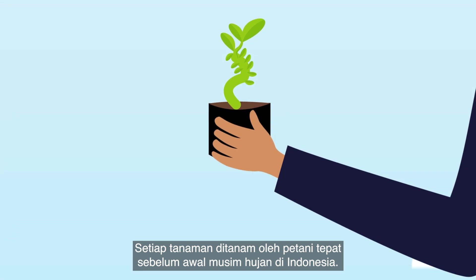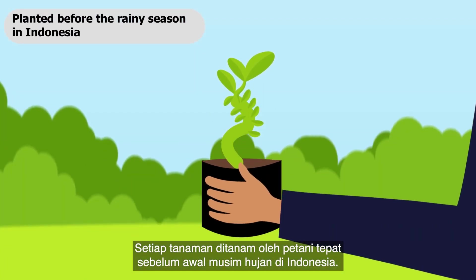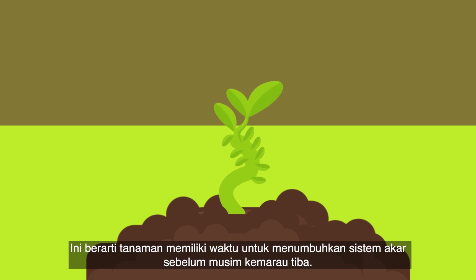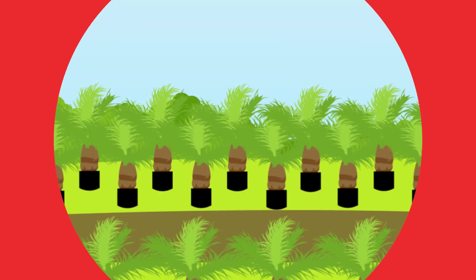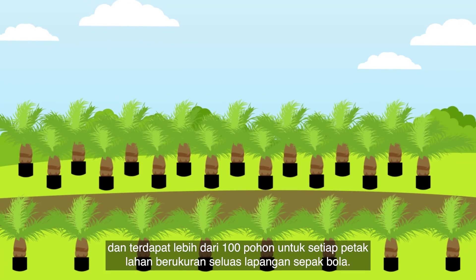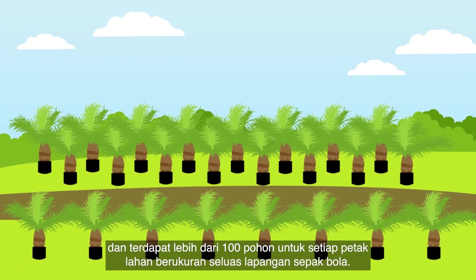Each plant is planted by farmers just before the start of the rainy season in Indonesia, which means that the plants have time to set up a root system before the dry season arrives. Each of them is carefully placed in a grid, with more than 100 trees for every football field-sized piece of land.